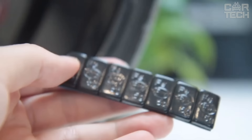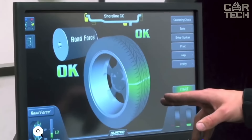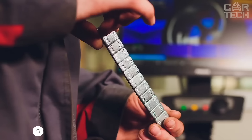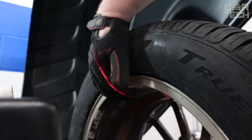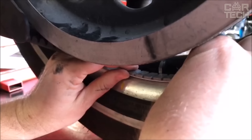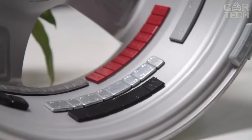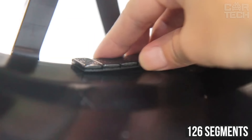Excellent self-adhesive wheel balancing weights of the highest quality. Made of premium materials, their weights are carefully calibrated to ensure perfect balance of your wheels. Highly corrosion resistant due to special electroplating and multi-layer plastic surface treatment. Each set contains 126 segments weighing half an ounce each — just enough to balance 4 wheels on an average car.